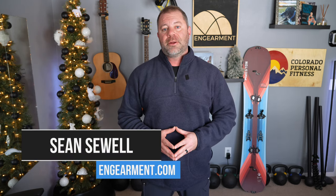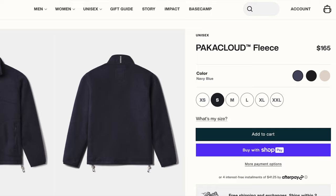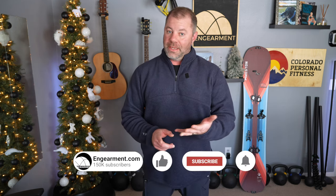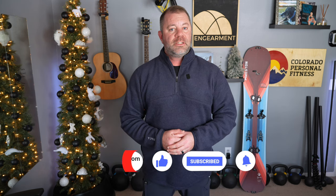Sean Sewell with InGearment.com. Got the brand new Paca Cloud fleece jacket right here. Just came out this month, a week or two ago, and I've had it for the last week. I've been using it, absolutely love it. It's alpaca and merino wool-based fleece that is warmer, lighter weight, and more comfortable than any other fleece I've used — than you've probably used. So let's find out what makes it so special: the fit, the function, and sizing. Let's get into it.